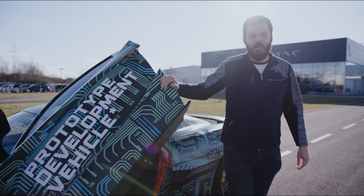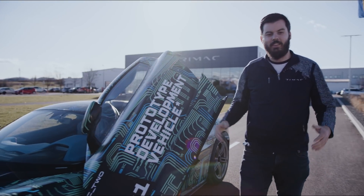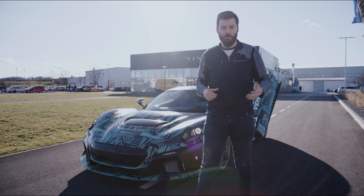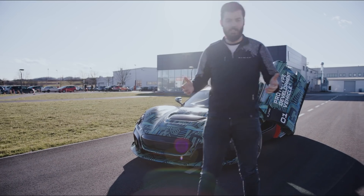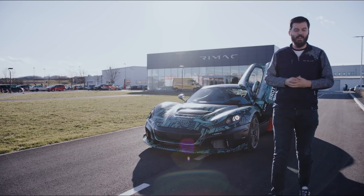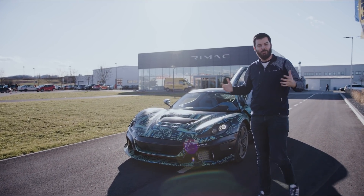Hello everybody, welcome for another episode of Mondays with Mate. Thank you so much for the comments for the last episode, where you really liked to have a guest, which was Adriano, our head of design. Today we have another guest, the C2 — so the car is not speaking yet. We are working on that, so I'll speak for the car.